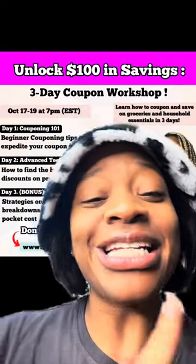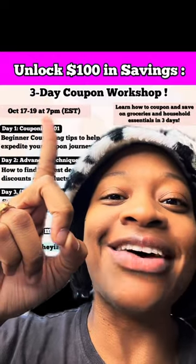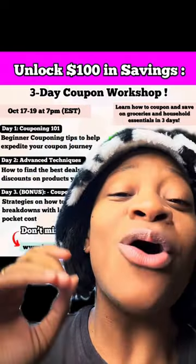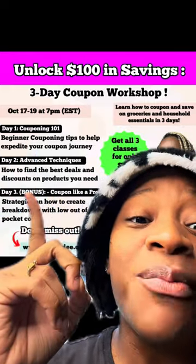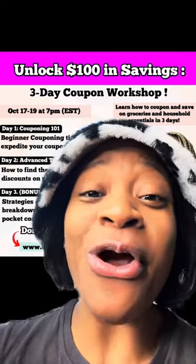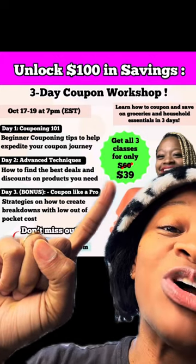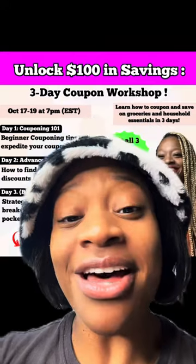So I decided to put together a live three-day coupon workshop, October 17th through the 19th at 7 o'clock PM Eastern Standard Time, where I'm going to sit down with you and help you coupon in three days. We're going to go over beginner information, advanced couponing techniques, and in day three — which is a bonus — I'm going to show you how to coupon like a pro. Regularly I charge $20 per class, so $60 for all three classes, but for this live three-day workshop you can get all three classes for only $39, which is 35% off.